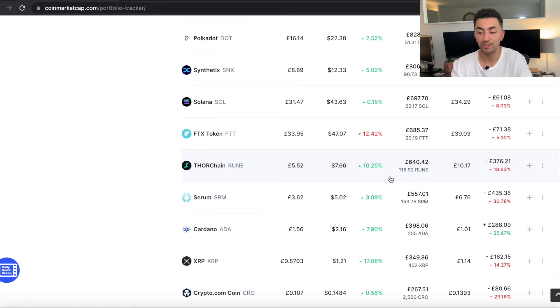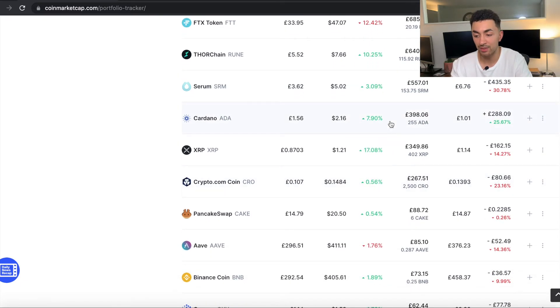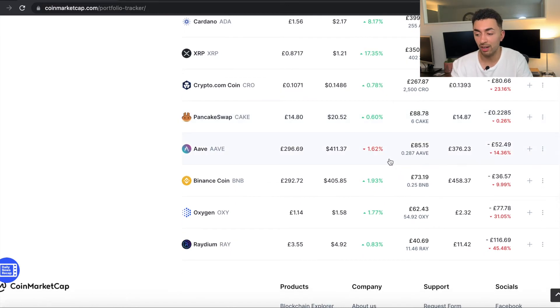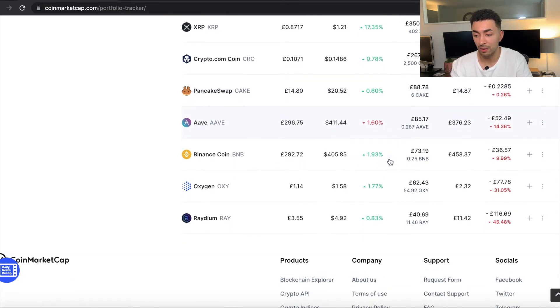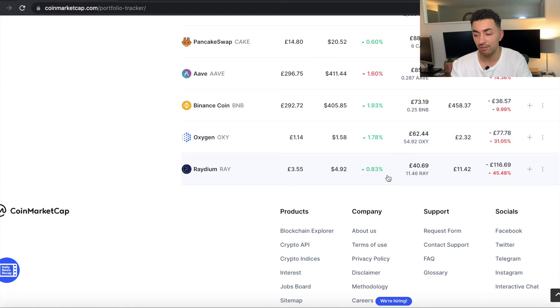Serum, where I hold 153 at £557. Cardano or ADA, where I hold 255 at £398. XRP, where I hold 402 at £351. Crypto.com coin, or CRO, where I hold 2,500 coins at £267. I then hold 6 PancakeSwap tokens at £88. 0.28 ARB at £85. 0.25 Binance coins at £73. 55 Oxy tokens at £62. And finally, 11 RAID tokens at £40.